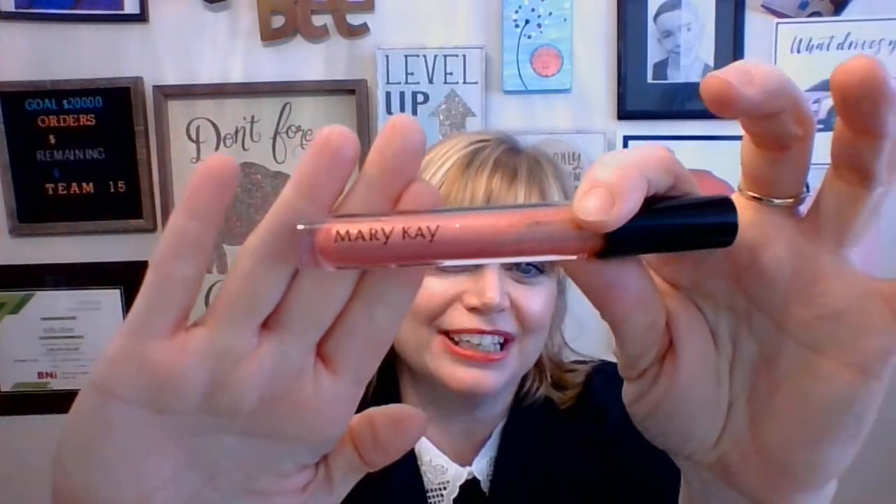This would be one of the shimmer finishes — this is Fancy Nancy. How pretty is that? This one works with all skin tones and they look amazing.